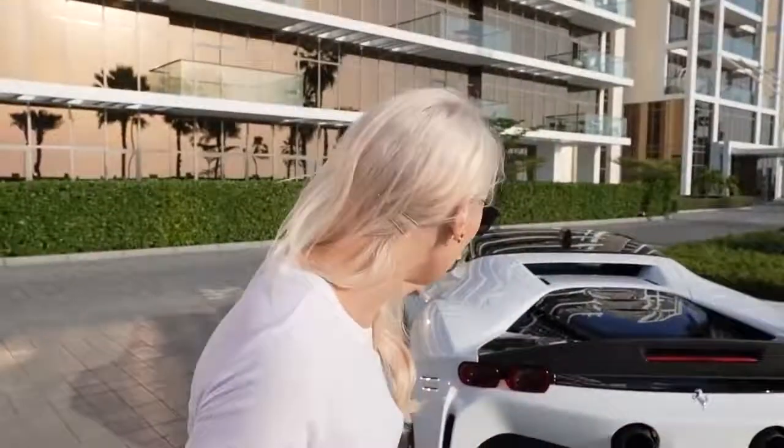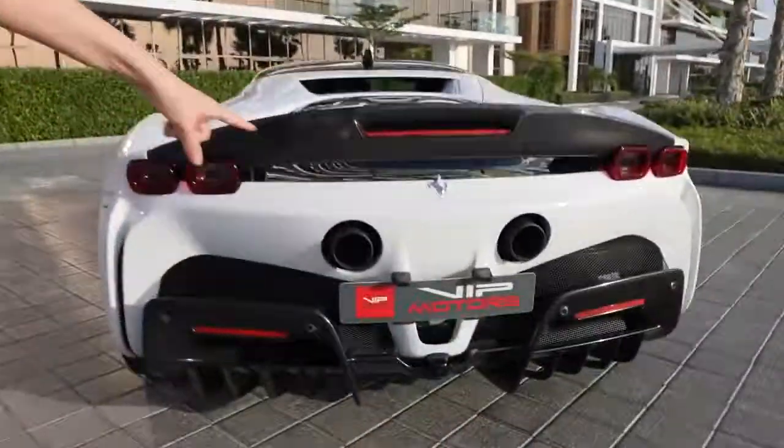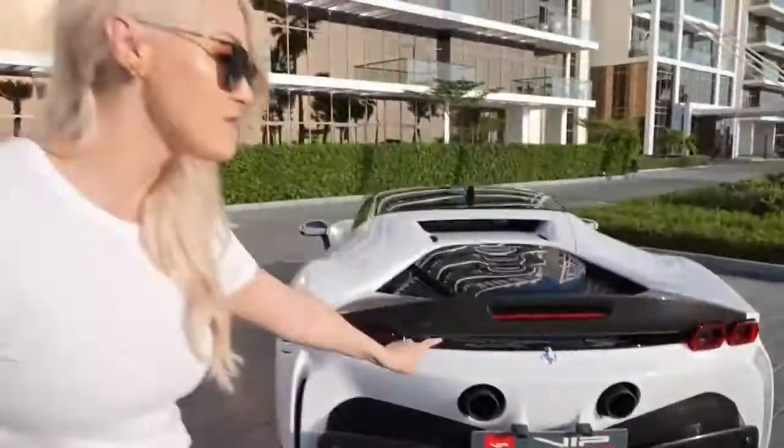Welcome to the channel, guys. It's Supercar Blondie and I'm super excited about today. It's awesome to have you with me. Make sure you subscribe because we have access to the coolest latest cars on this channel. Hit that button right now. This right here is so hard to get your hands on — they're very few and far between. A massive thank you to VIP Motors here in Dubai who has one of these babies for sale right now.